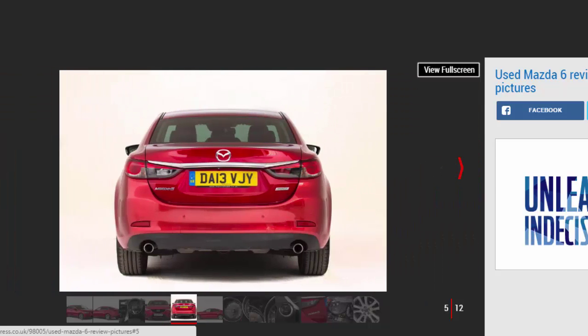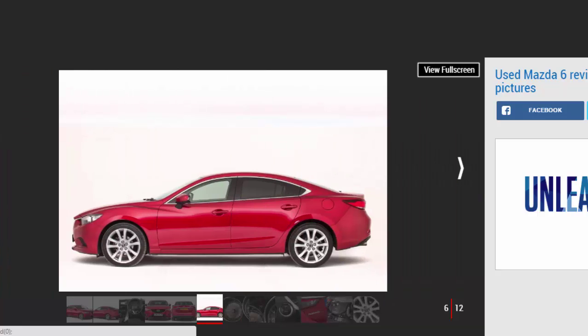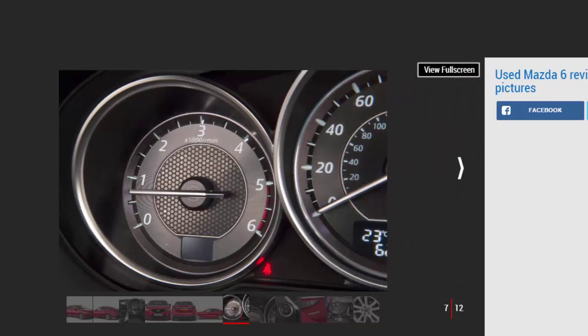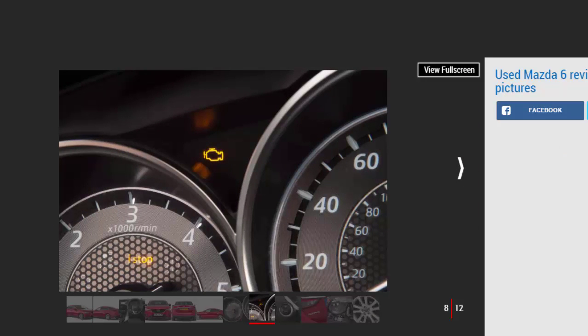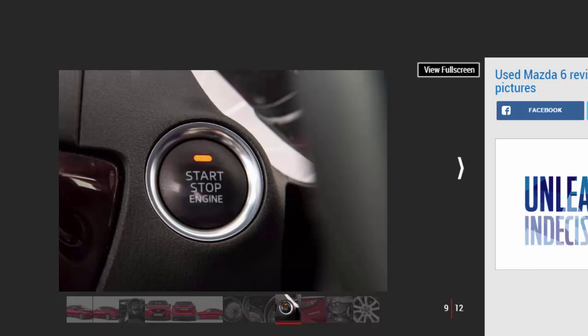The large family saloon and estate are declining in popularity as car buyers shift to crossovers and SUVs. Honda has already called time on the Accord, and Toyota is set to go the same way with its Avensis. Anybody trying to sell a car in this segment has their work cut out, especially if it's not available as a hatchback. But while anyone buying a new family car needs to brace themselves for some hefty depreciation, if you're after a used one you're quids in, not least because there are some cracking contenders available — and nowhere is this more obvious than with the multi-talented Mazda 6.